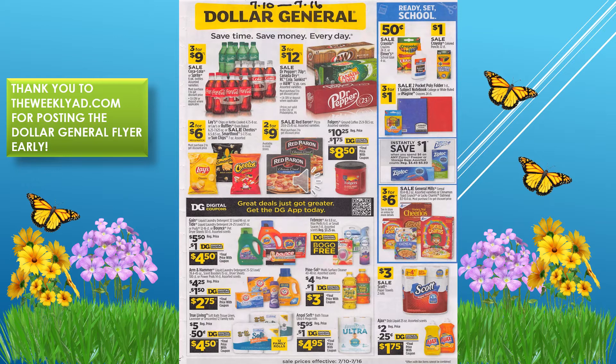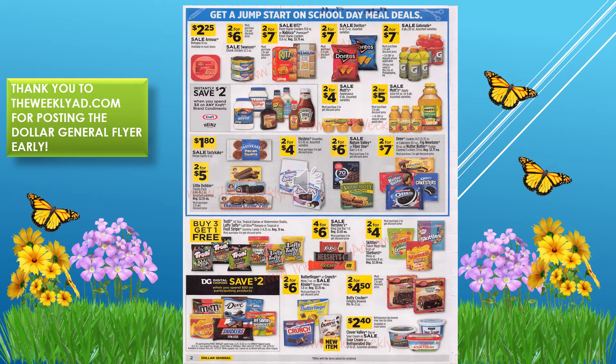On this page we have Doritos two for $7. We have Mott's apple juice two for $5, and save two dollars instantly when you spend eight dollars on any Kraft brand condiments. We also have Little Debbie two for $5.